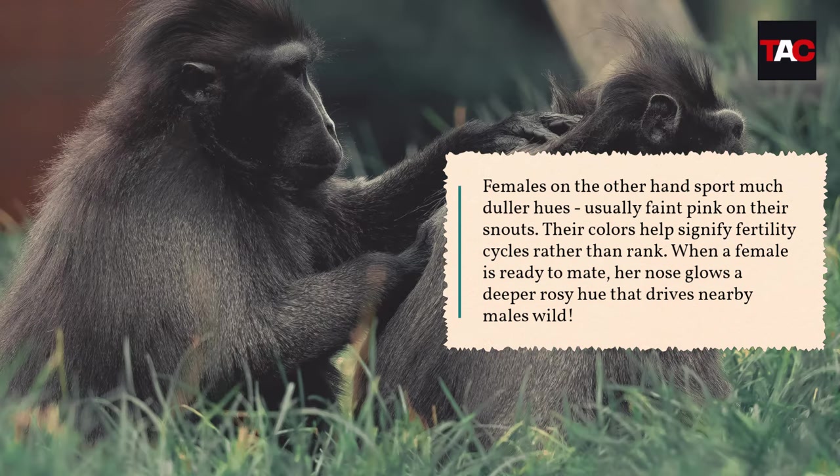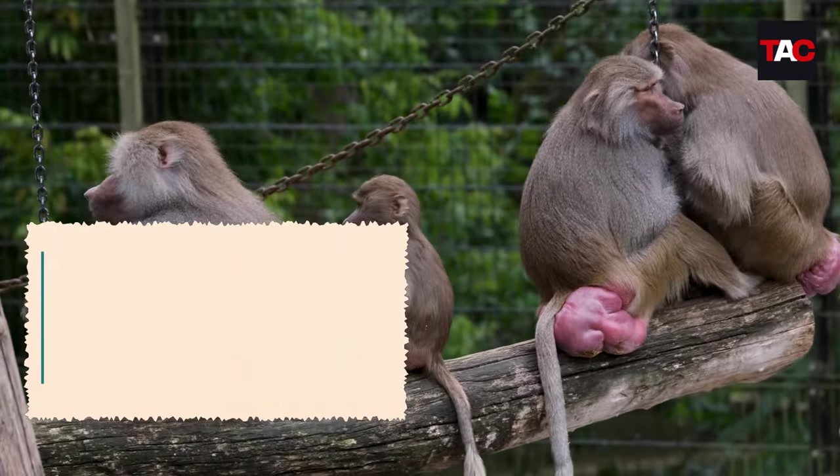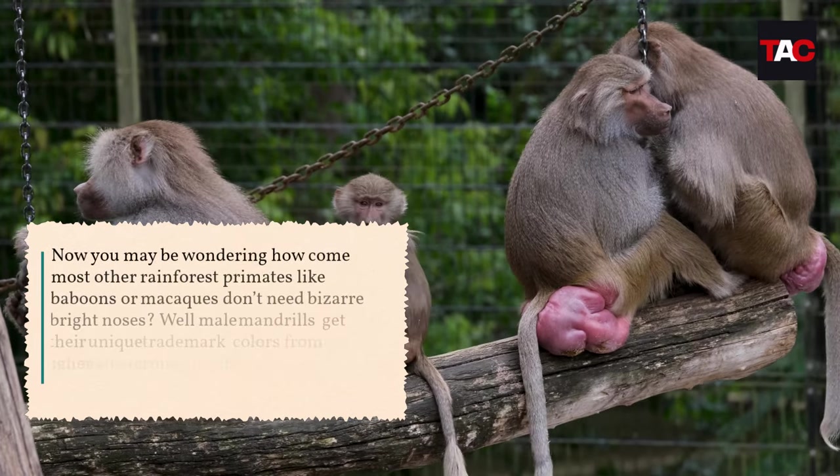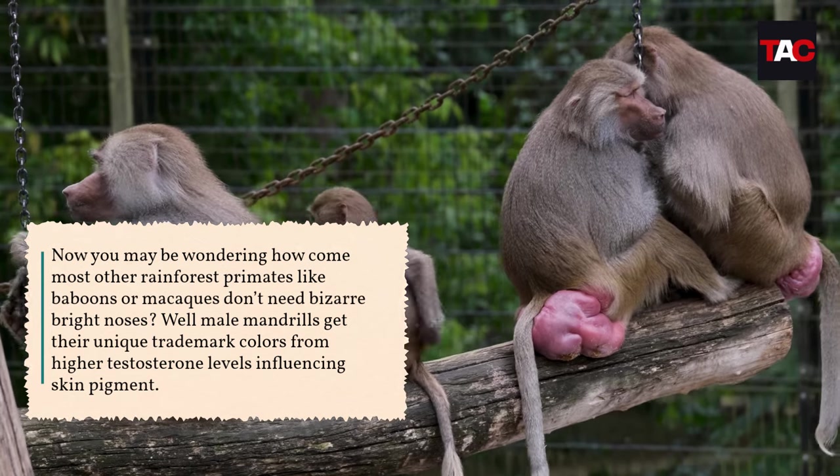Females, on the other hand, sport much duller hues — usually faint pink on their snouts. Their colors help signify fertility cycles rather than rank. When a female is ready to mate, her nose glows a deeper rosy hue that drives nearby males wild.